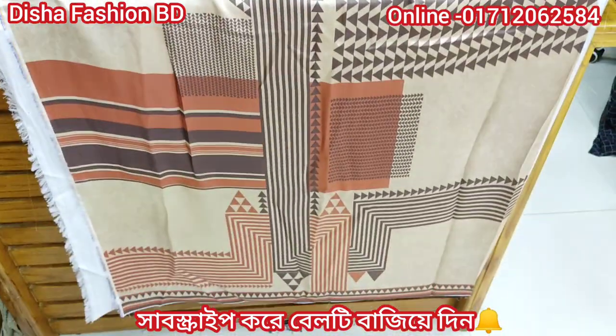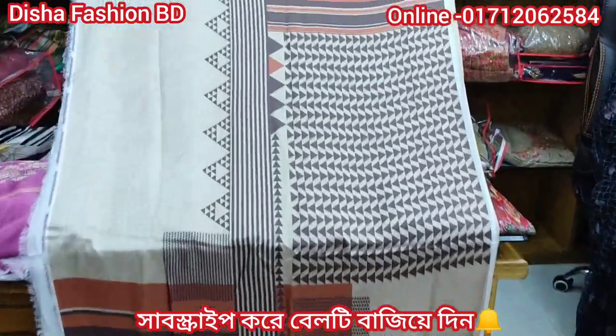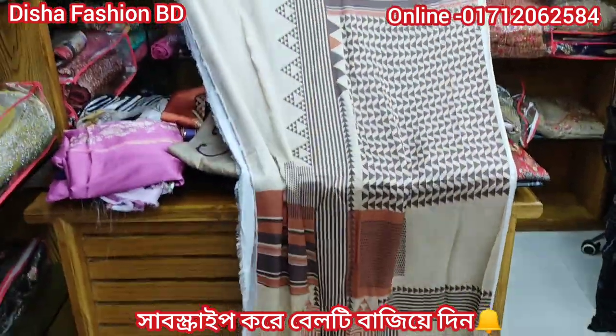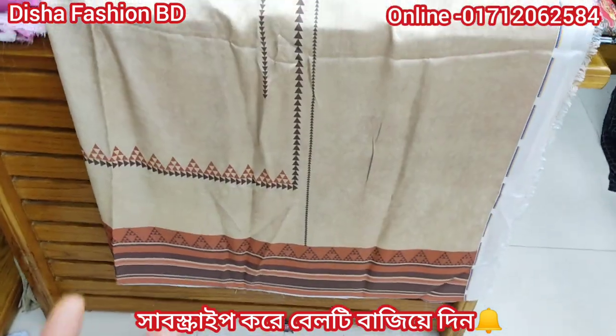Look at that dress. This is the print. This is very soft. It feels very comfortable. I am touching the back part of this one piece. The color is standard with small printing.